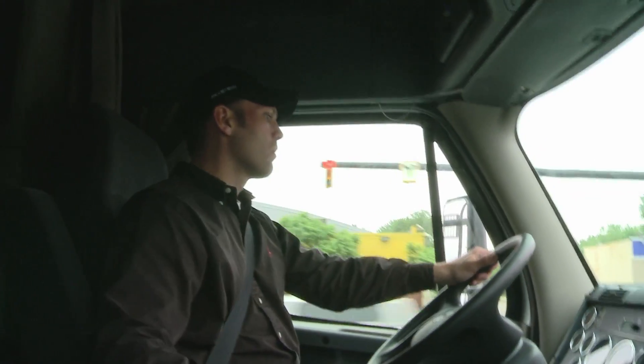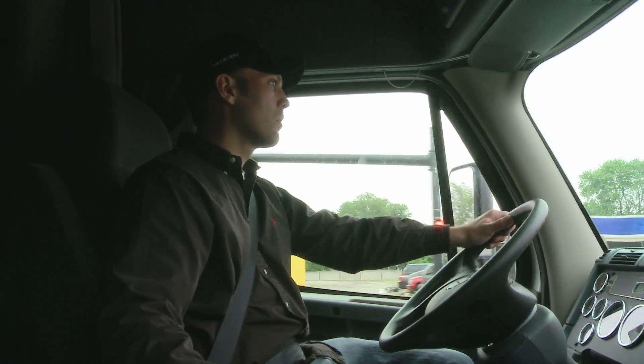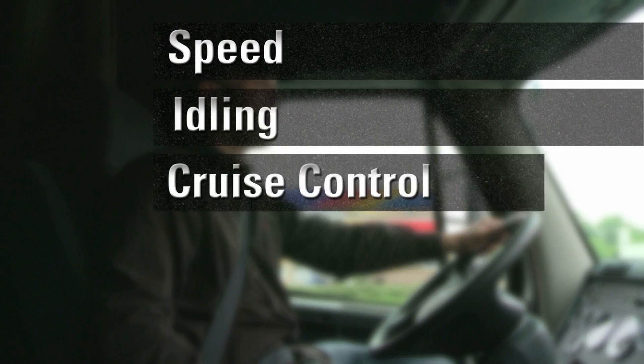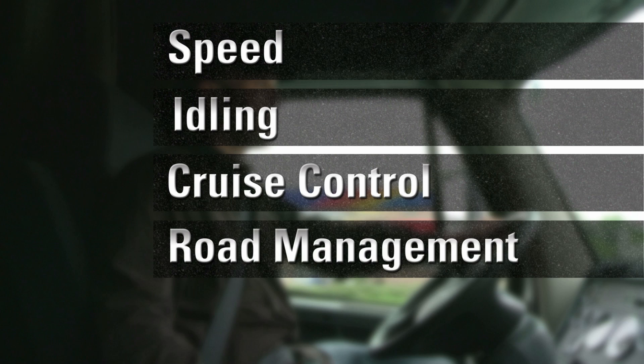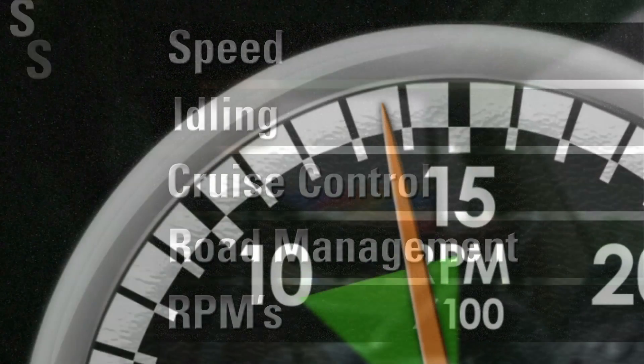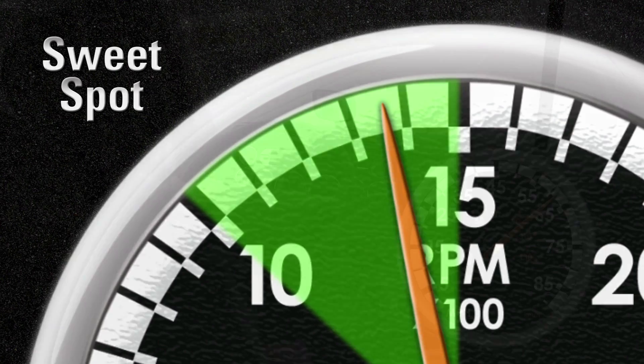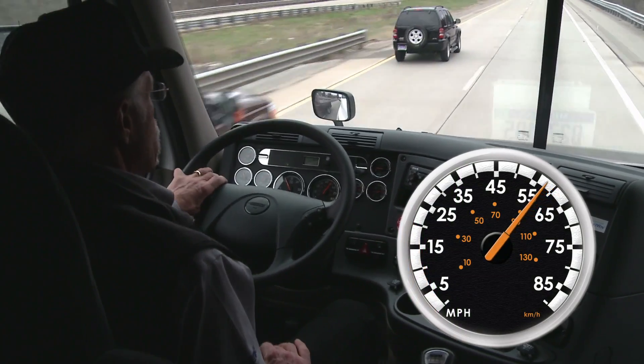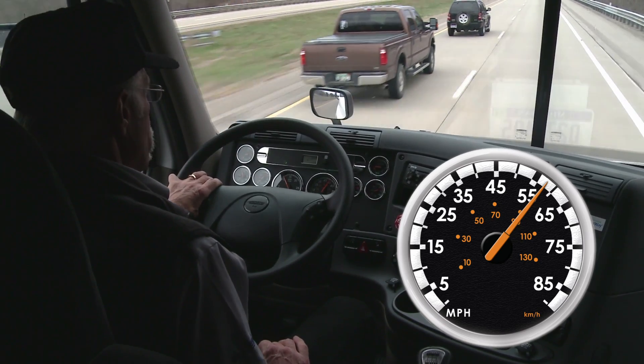There are five main factors a driver can control that impact fuel economy by as much as 35%: speed, idling, cruise control, road management, and RPMs — or the sweet spot. When possible, lowering your cruising speed by just 5 miles per hour can result in a fuel savings of up to 10%.